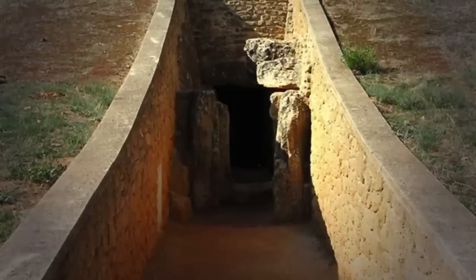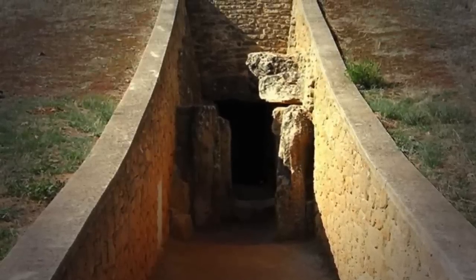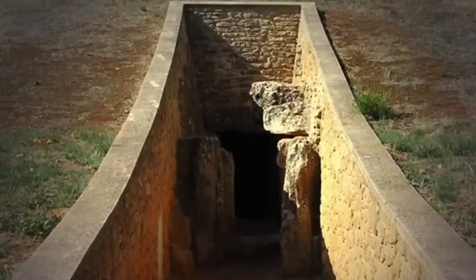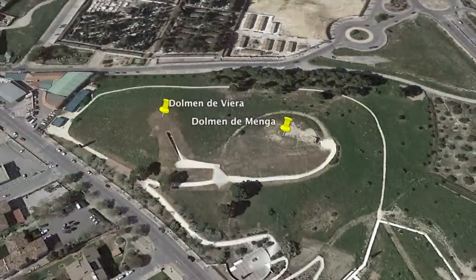They were discovered between 1903 and 1905 and are called the Dolmen of Vieira and the Dolmen of Menga, separated by just 70 metres.